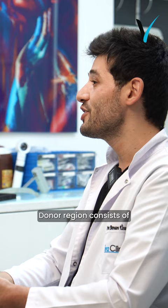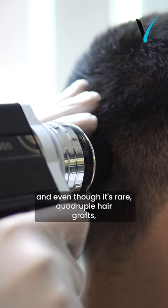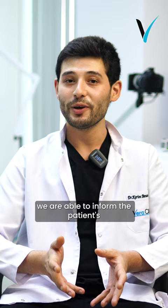The donor region consists of single, double, triple, and even though it's rare, quadruple hair grafts. The distribution of these various graft types is decisive when it comes to donor region quality. Thanks to this PhotoFinder device, we are able to inform the patient regarding their donor region quality and their expected hair transplant results.